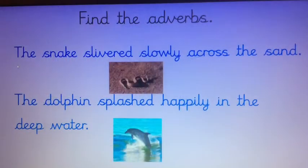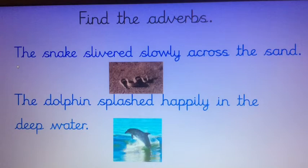Your warm-up today is to spot the adverbs in these two sentences. Just to remind you what an adverb is — it is a word that describes how a verb is done, so it describes how something or somebody does something. I'll read the two sentences and see if you can spot the adverbs.